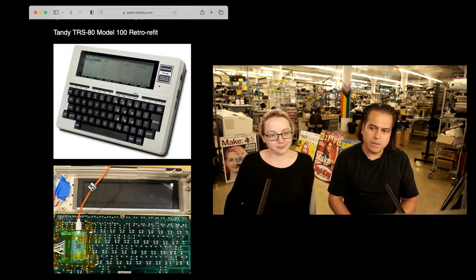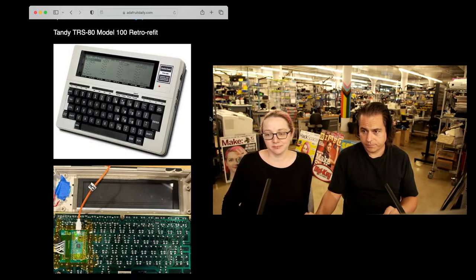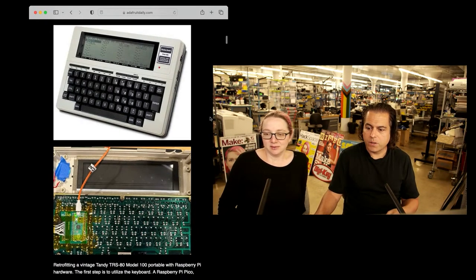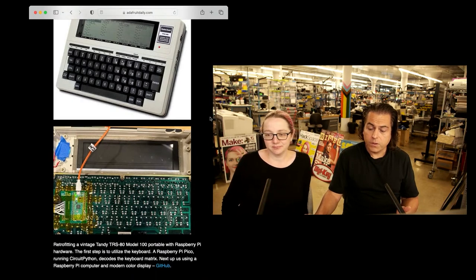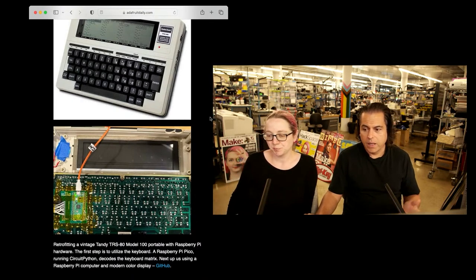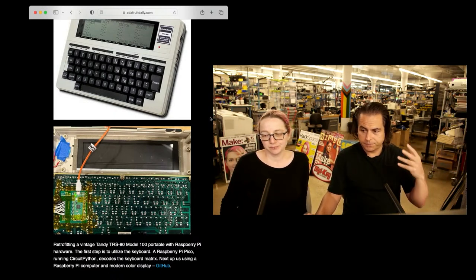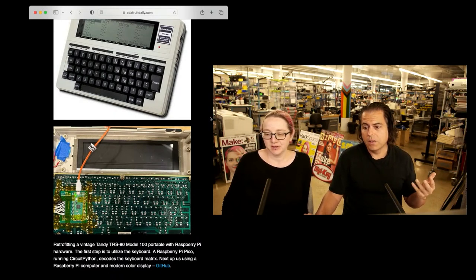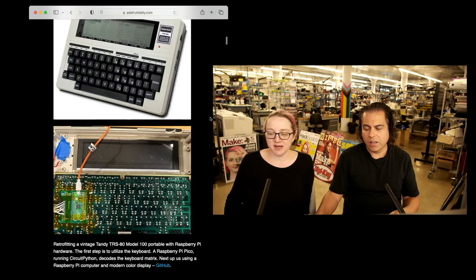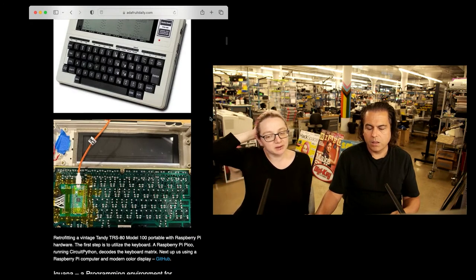A lot of folks are taking retro hardware and updating it with new things. This is a Tandy TRS-80 Model 100 — it's a retrofit. It uses Raspberry Pi hardware and a Pico running CircuitPython, and while the machine itself is faster, they kept the same display. The first part was the keyboard, and the next thing they're going to do is maybe put in a Raspberry Pi with a color display.